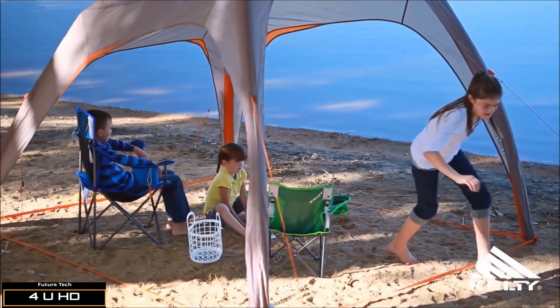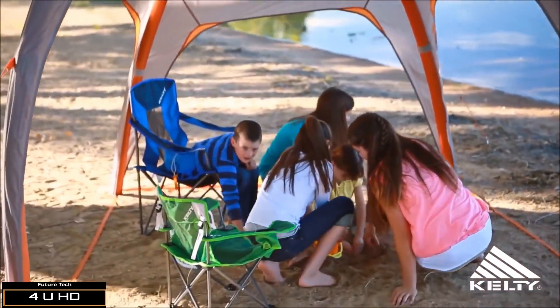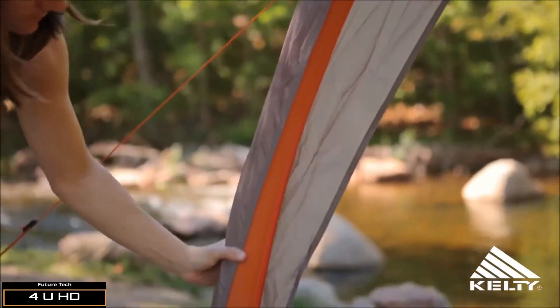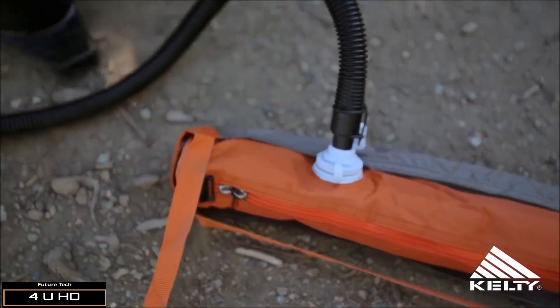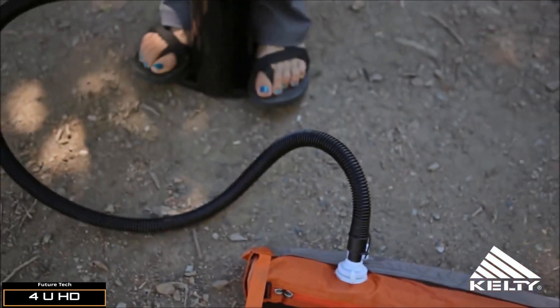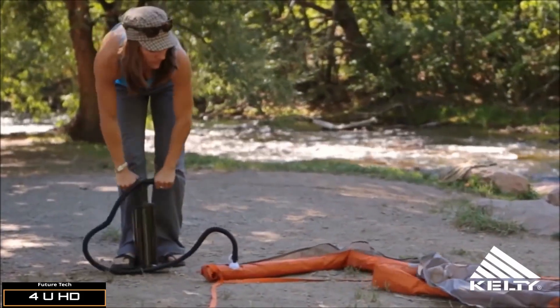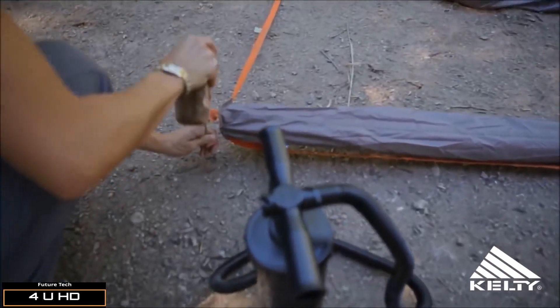Say goodbye to pesky tent poles and grab an inflatable air shade, perfect for soccer games, barbecues, or outdoor concerts. The AirPitch technology makes it so easy — the poles have been replaced by air tubes. You simply pump up the shelter to provide shade and protection from the elements. For easier setup, pump the tent up just a bit to help you see the outline, then stake out the guy-out points before you fully inflate.